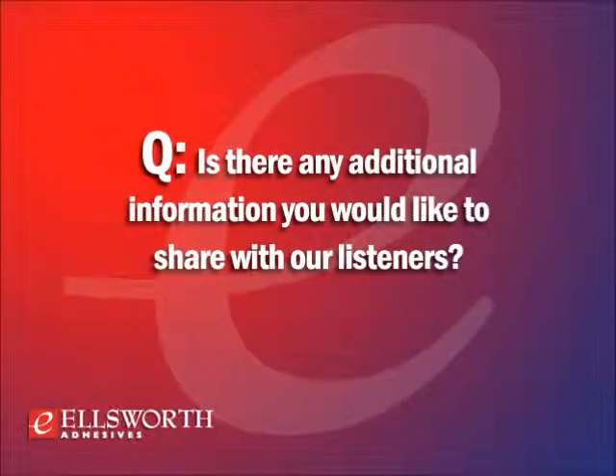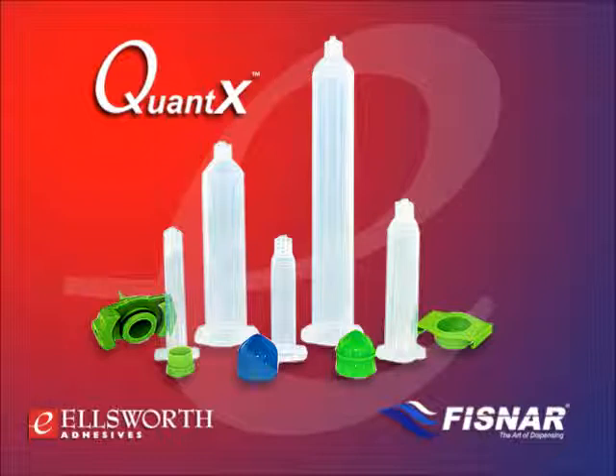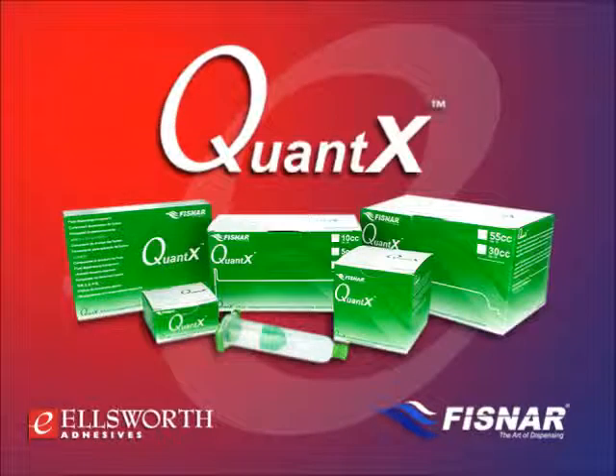Quantax was two years in design and development. Every stage of design, manufacturing, and inspection was critically examined and continuously improved to ensure components would meet stringent and consistent quality demands. The experience starts immediately when customers receive their component pack, continuing into performance, production enhancements, cost savings, and reduction in rejects. The Fisnar team is extremely proud to bring Quantax to customers — a closely matched, integrated system of managed components that dynamically control the fluid path, resulting in dispensing performance excellence.